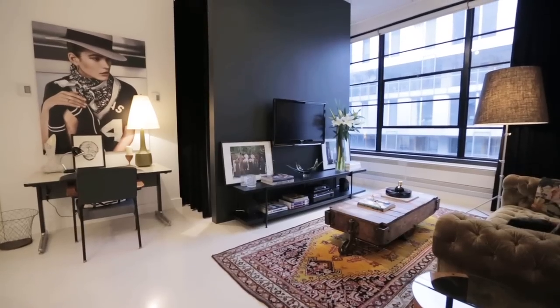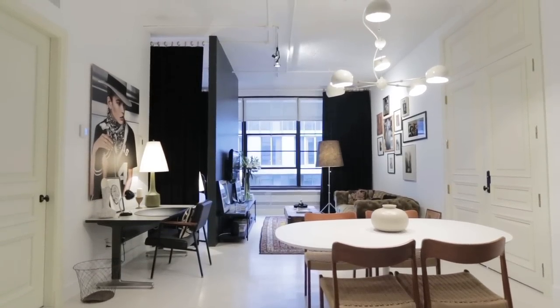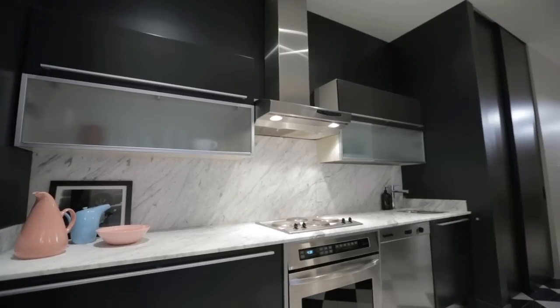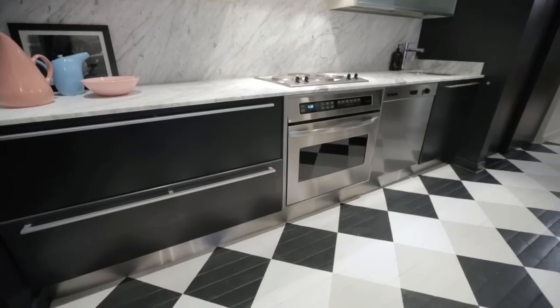The loft is fairly small, about 780 square feet, but it feels very spacious because of the 10-foot ceilings and giant windows. I love the way that Annie and Nathalie have used the dark paint colors and cabinetry to kind of define the two ends of the space, which is a really clever trick because dark paint colors and cabinetry really blur your perception of the perimeter of a space.